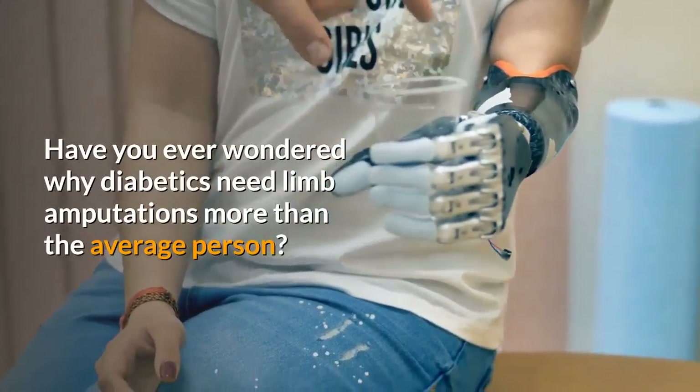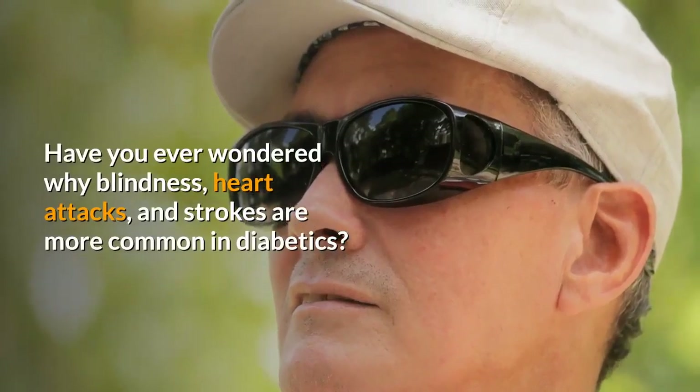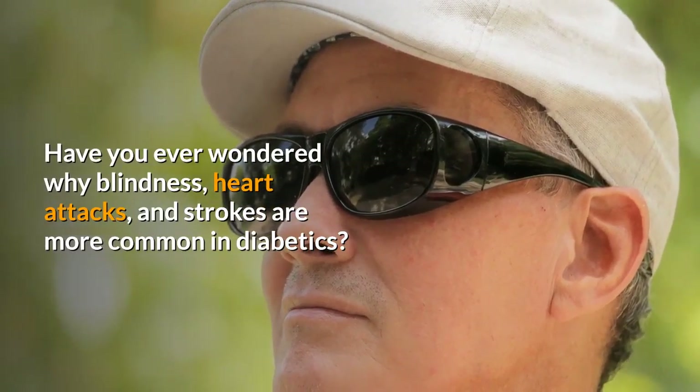Have you ever wondered why diabetics need limb amputations more than the average person? Have you ever wondered why blindness, heart attacks, and strokes are more common in diabetics?